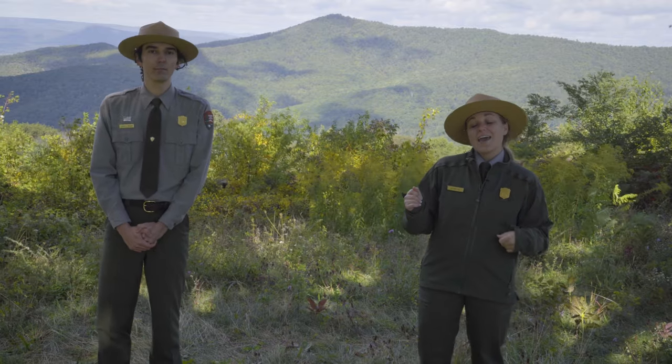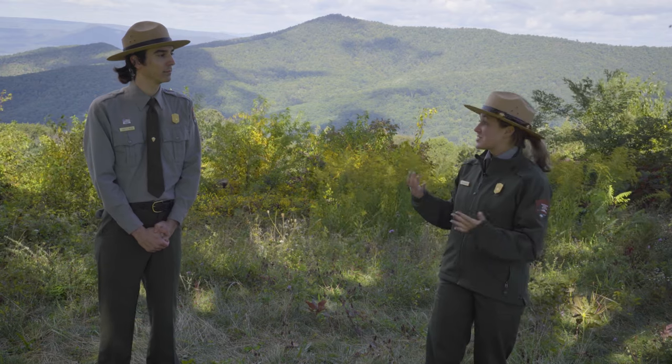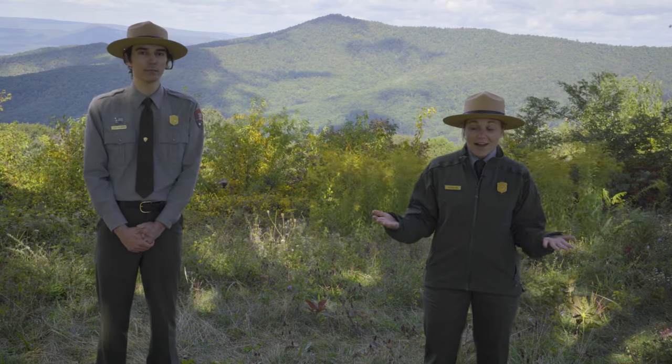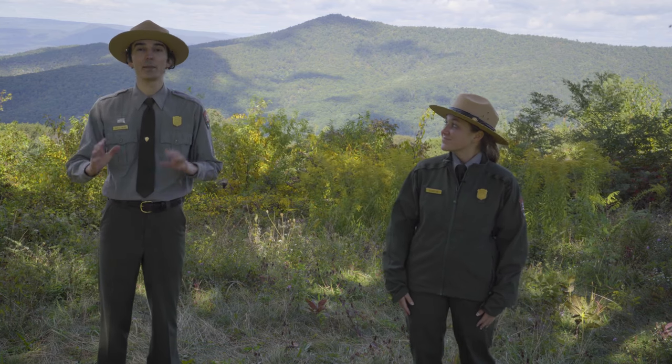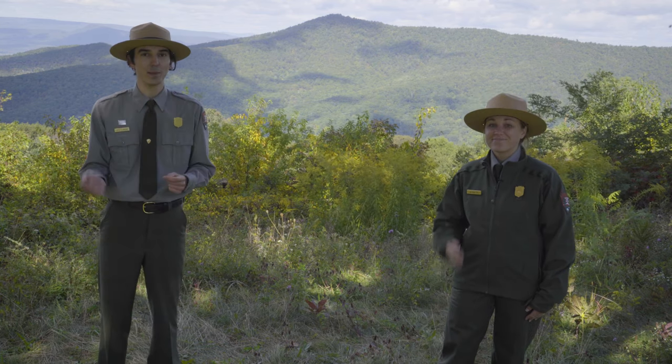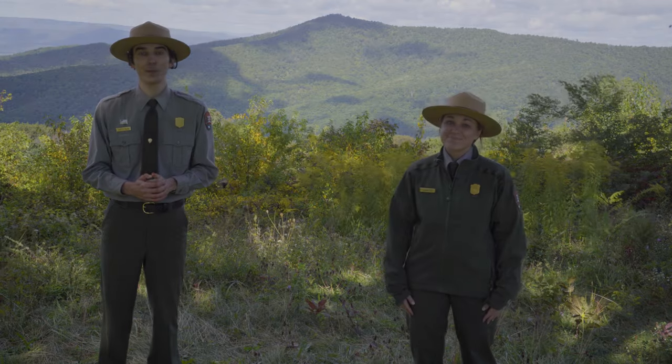We're going to toss it to Ranger Caitlin now, and she is going to bring us our special topic this week: how and why the leaves change color in the fall. While Ranger Caitlin is talking, you'll be able to see some of the beautiful video that has been taken this week around the park. Enjoy.